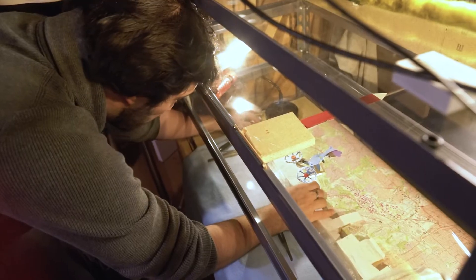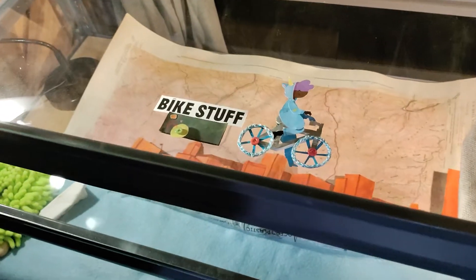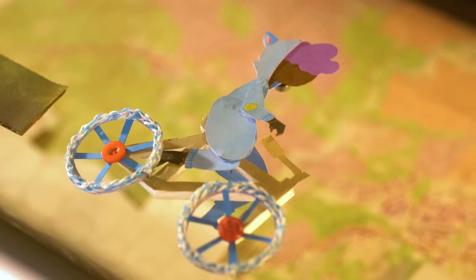We're doing a project in stop motion. It's a down-shooter project, which means we use what's called a multi-plane — there are layers of glass and the camera is up top, shooting down through all the layers, so we can have a foreground, a background, and a character.